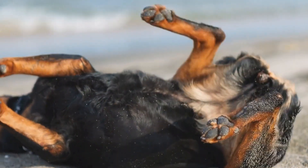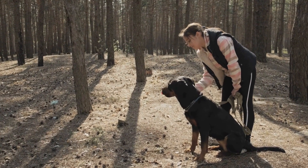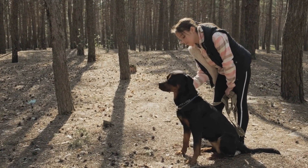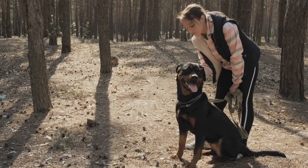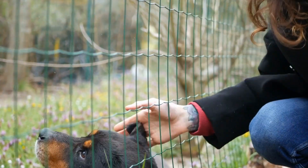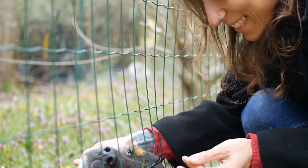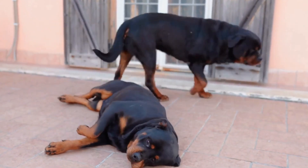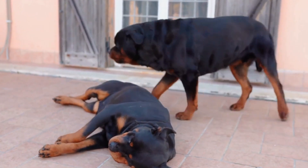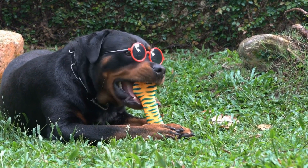Rottweilers' ears are prone to infections due to their floppy nature, so routine inspections and cleaning are essential. Weekly inspections can help detect any signs of redness, discharge, or odor that might indicate an infection or an issue requiring veterinary attention. Cleaning should only be done on the outer part of the ear, using a gentle dog ear cleaner and a cotton ball or cloth. Eyes should also be checked regularly for any signs of redness, discharge, or cloudiness, which could indicate an infection or underlying health issue. Always consult a veterinarian if any abnormalities are noticed.